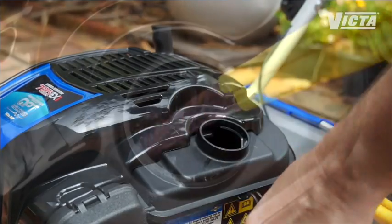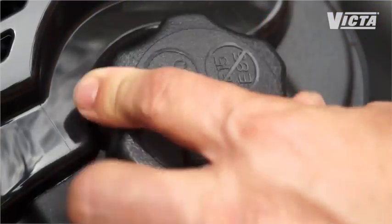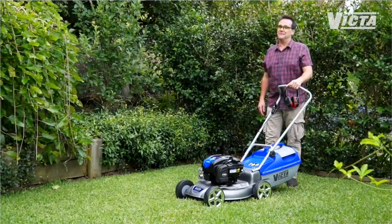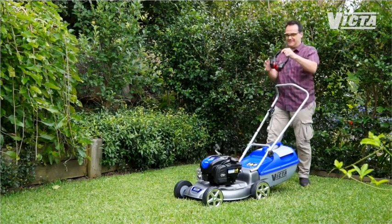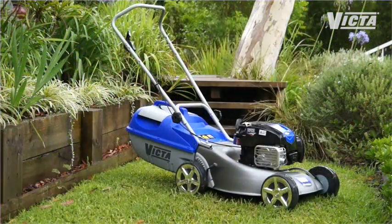Even refuelling is easier and safer thanks to the large radius filler neck, which makes potentially dangerous fuel spills less likely. Some pretty clever outcomes and some very cool products when technology and tradition meet in the Victor range. You can find the incredible quiet power technology on mowers at your local Victor Gold dealer.